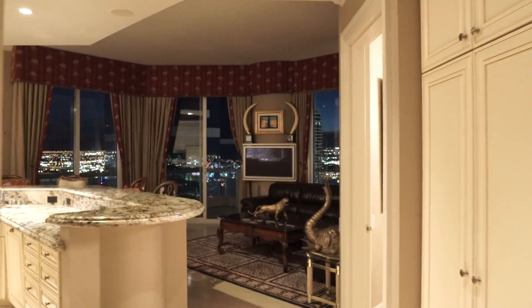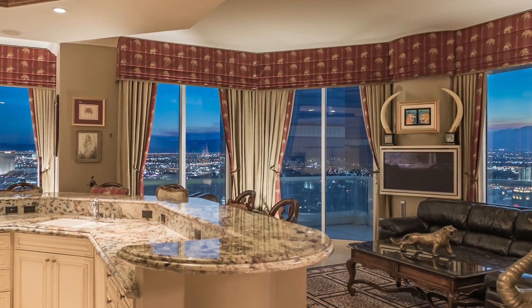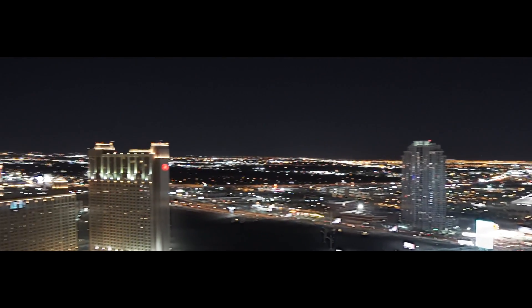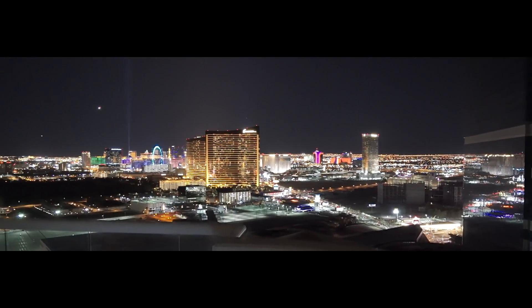Undeniably, the most spectacular views are from the terrace off the family room. Behold the most compelling panorama of the Las Vegas Strip — one of the world's most iconic cityscapes.